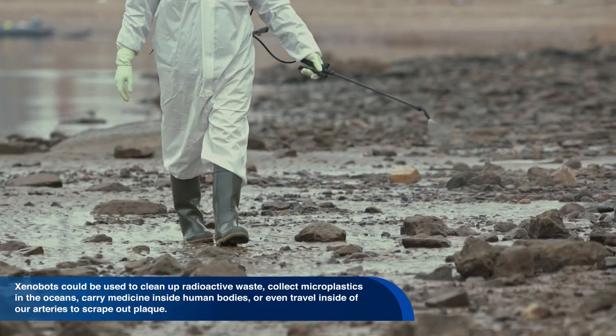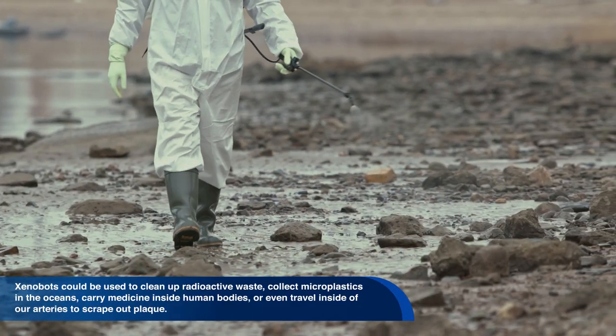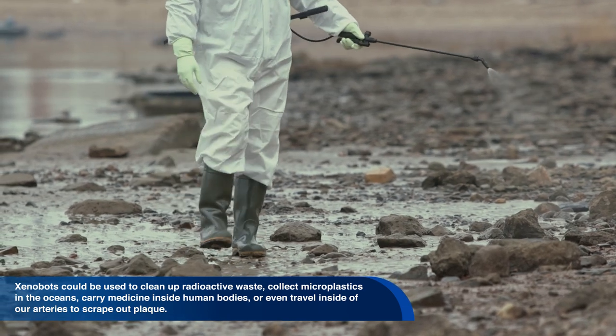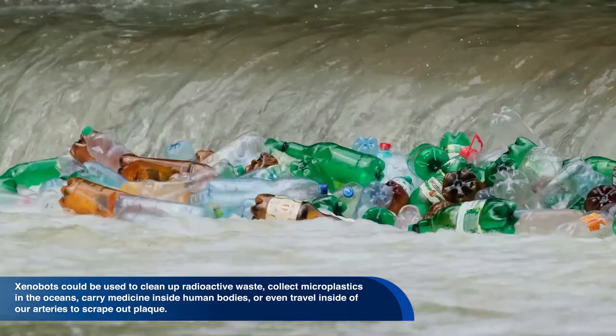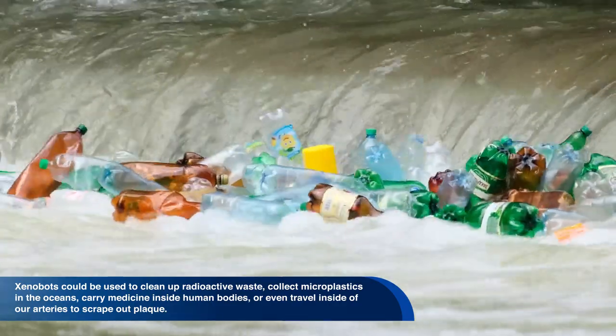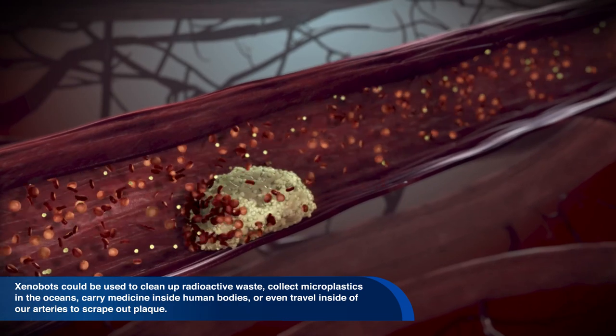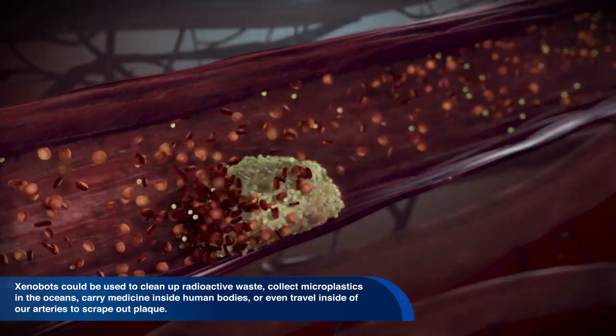The xenobots could potentially be used toward a host of tasks. They could be used to clean up radioactive waste, collect microplastics in the ocean, carry medicine inside human bodies, or even travel inside of our arteries to scrape out plaque.